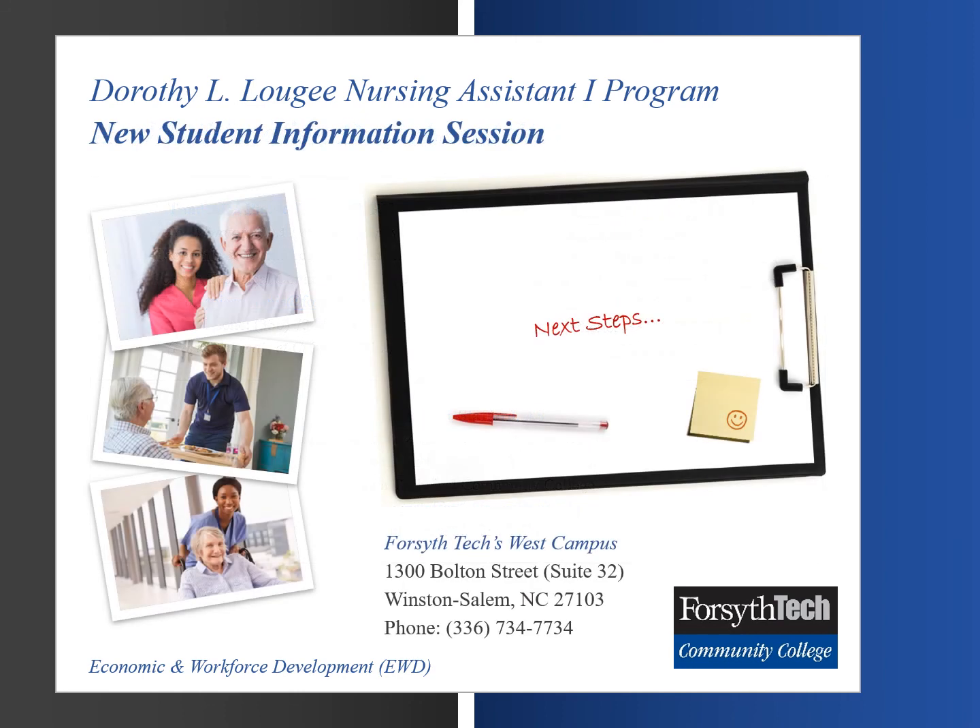On behalf of all of us at the Dorothy L. Lugie Nursing Assistant 1 program, thank you for attending the online New Student Information Session. For additional assistance, you may contact us at 336-734-7734.